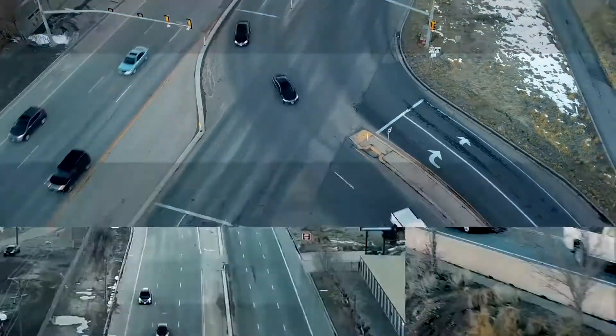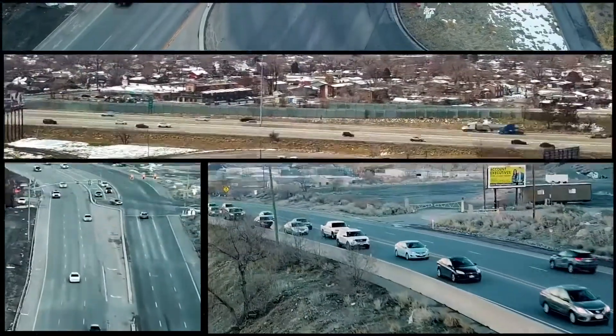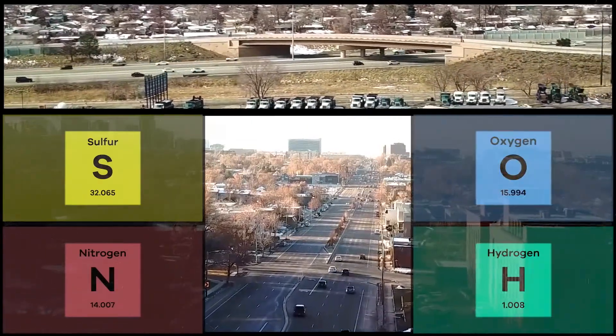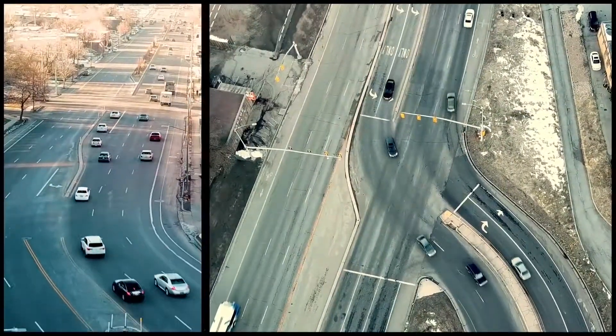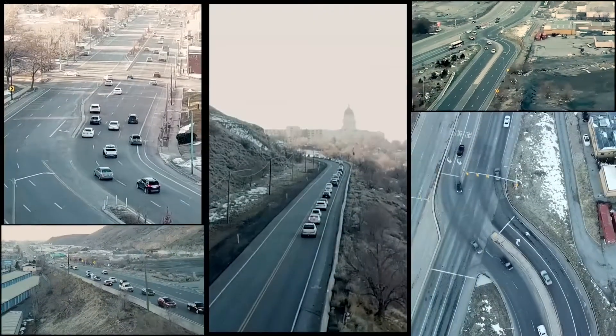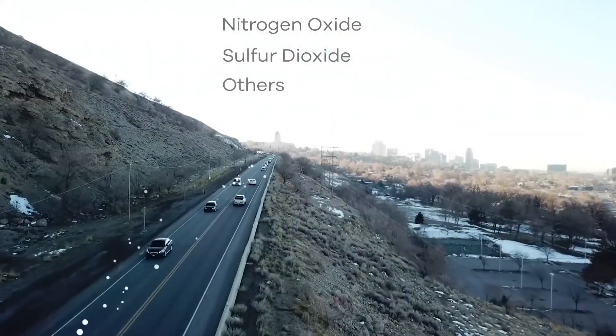And these gases are precursors to particulate matter. Precursors are combinations of sulfur, nitrogen, oxygen, and hydrogen molecules. When sunlight is present, these precursors can interact with other gases in the air. That interaction creates the particulate matter we see during winter inversions.